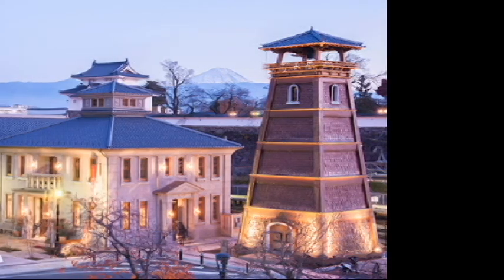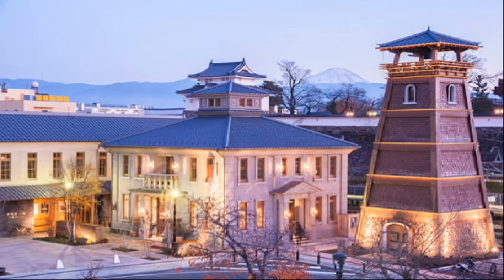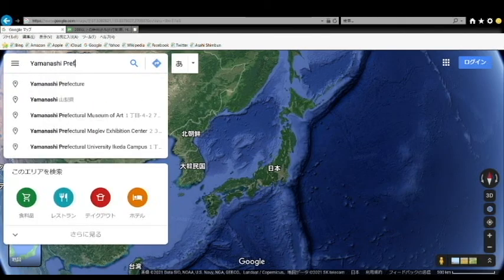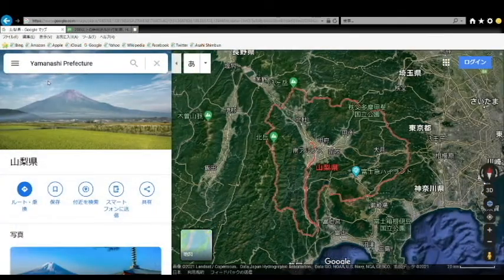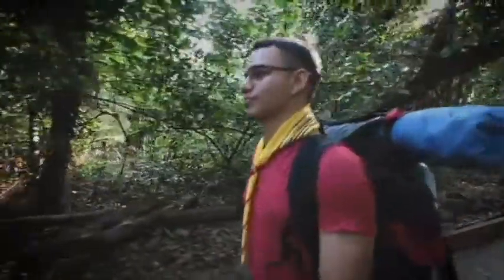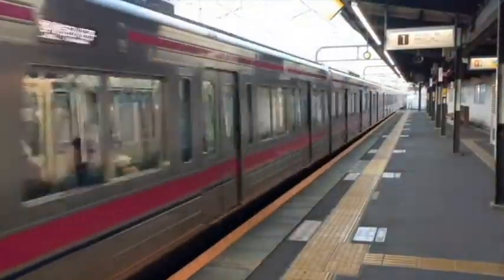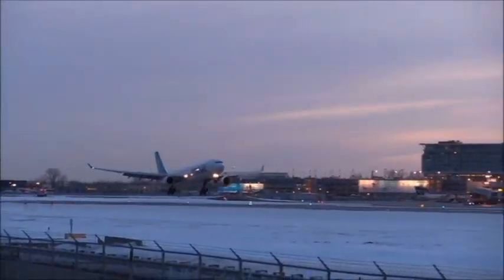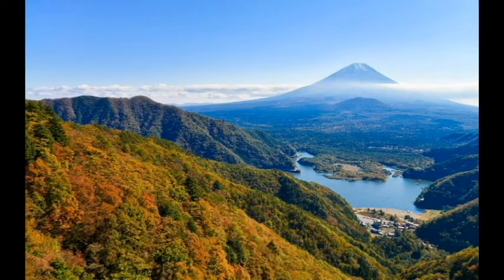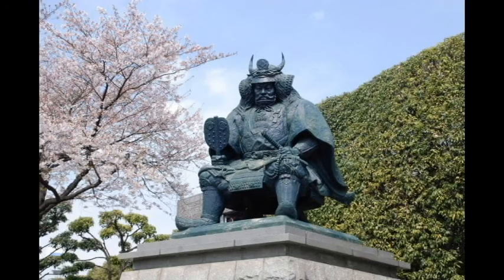Yamanashi Prefecture is one of Japan's 47 divided regions. About 78% of its land is occupied by nature, so Yamanashi Prefecture is famous as a traveling place. Many people gather from domestic and even abroad in every holiday season, and they enjoy traditional foods, nature, and history of Yamanashi Prefecture.